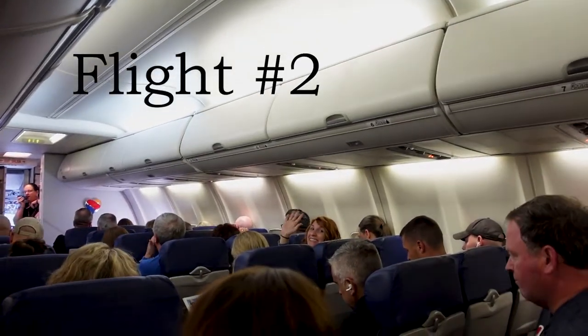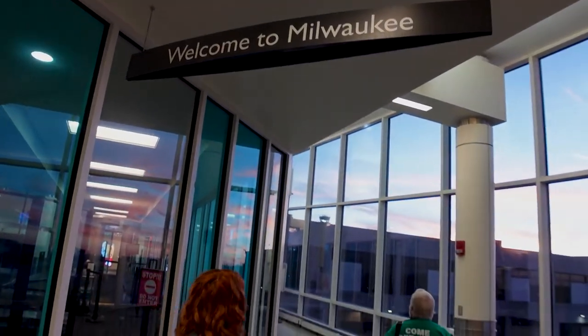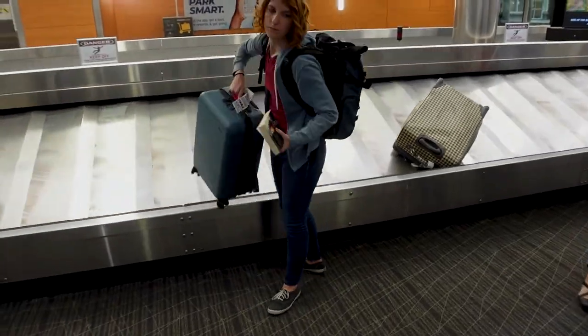If you have a man bag, a murse, a fanny pack, whatever it is — surprise, we're in Wisconsin.